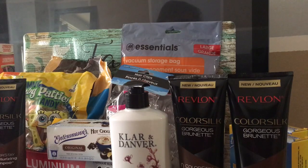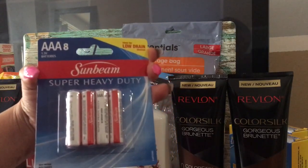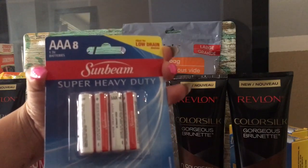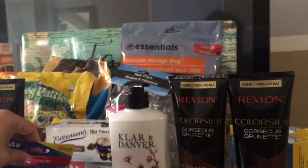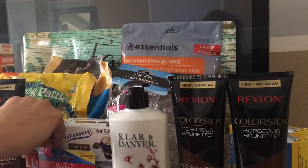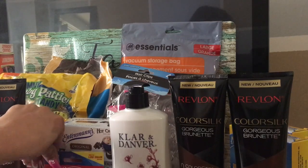Another thing I got was some batteries. These batteries do really good for things like remote controls — things you don't really use heavily. They last a while and they're heavy duty. I would say purchase them if it's for a remote, but not for a game system controller.